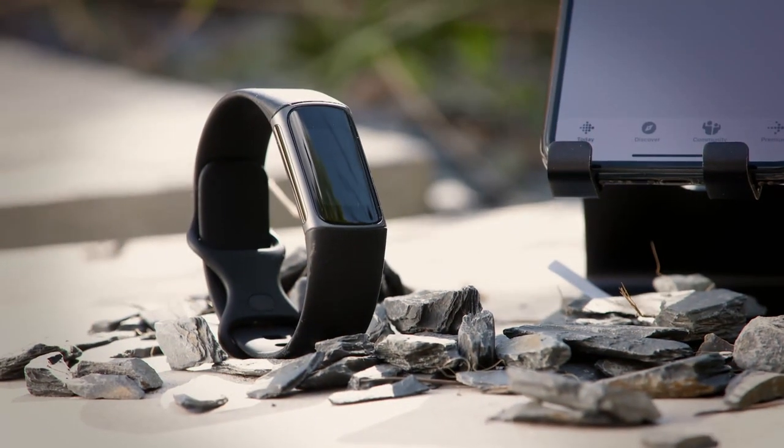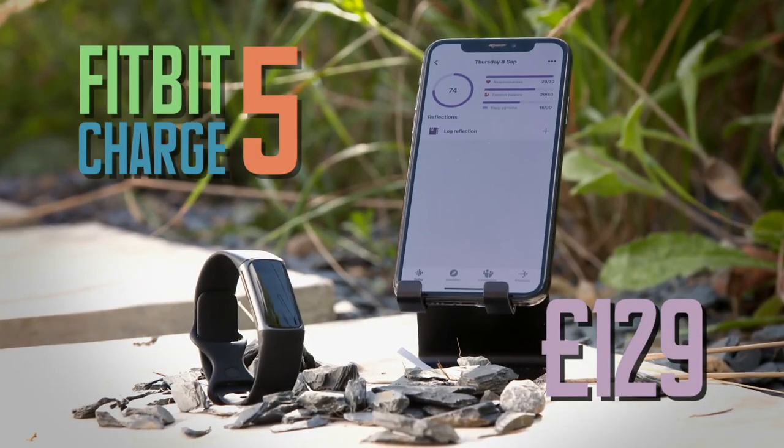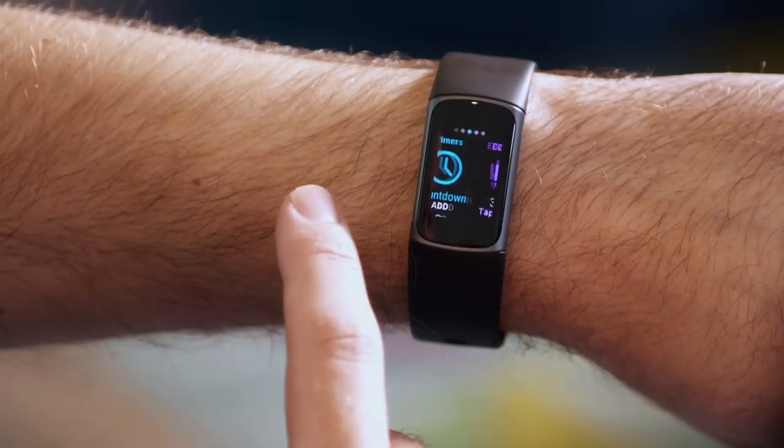The Fitbit Charge 5 is a £129 wearable that calculates a stress score, thanks in part to a built-in EDA sensor. What this sensor does is measure the tiny changes in sweat levels on your wrist, and that gives an indication of whether you're feeling stressed in the moment or not.